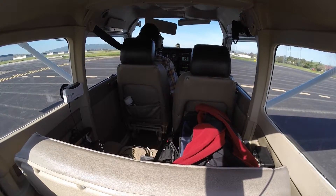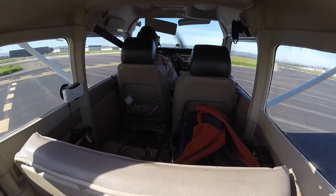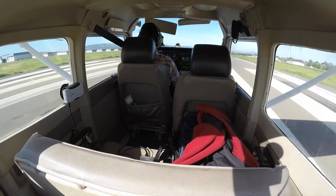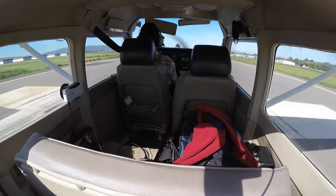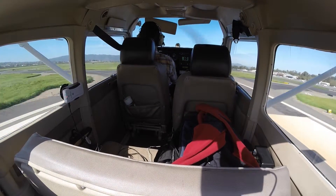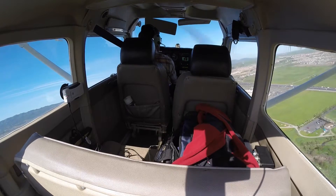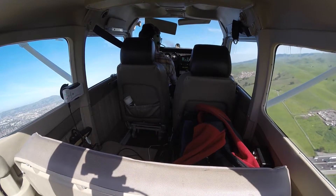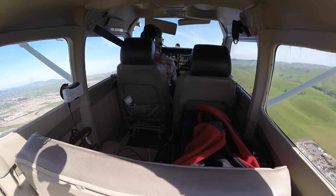Runway 25 right, cleared for takeoff, 6 Mike Delta. At 1,200 feet, now turning downwind.